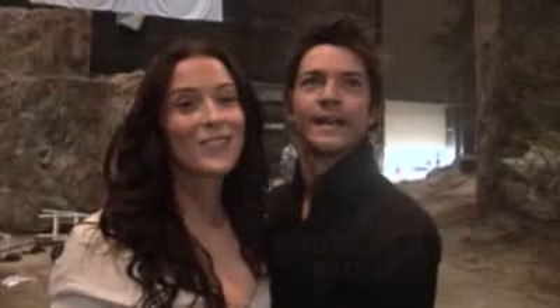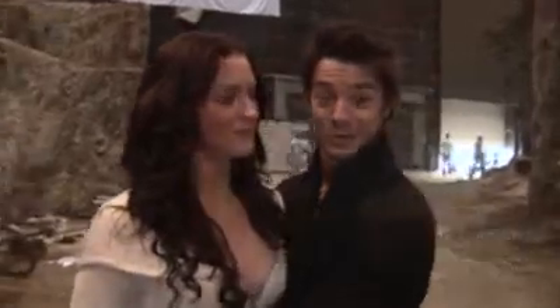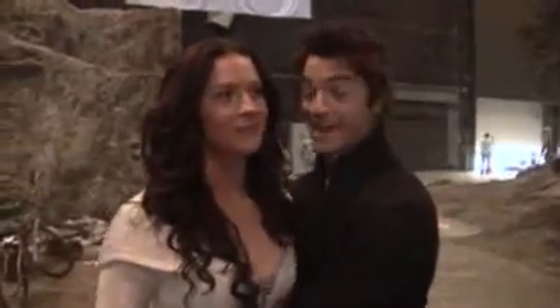We are in Studio 5, the suburb of Henderson in Auckland, and this is our main studio. Yeah, we're in here a lot.